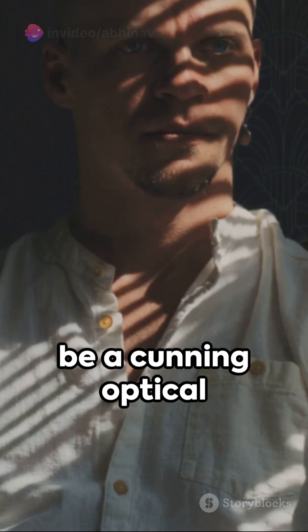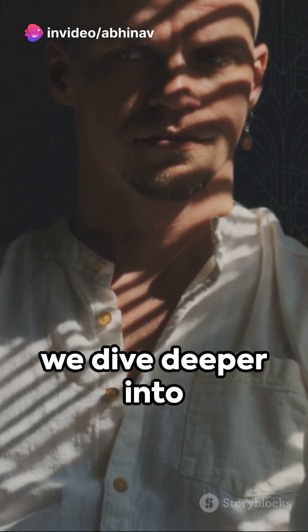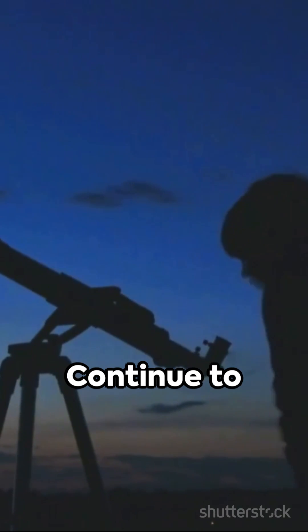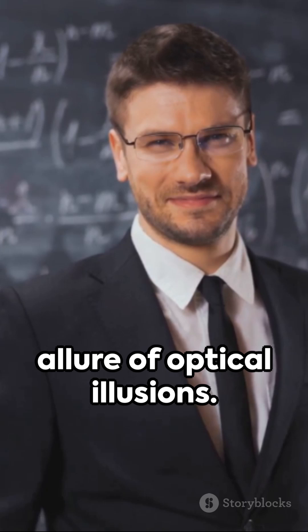So next time you witness a pattern, pause and ponder. Is it really as it appears? Or could it be a cunning optical illusion, a playful trick of the mind? As we dive deeper into this realm of illusions, remember: all is not always as it seems. Continue to question, to challenge, to explore. That's the true allure of optical illusions.